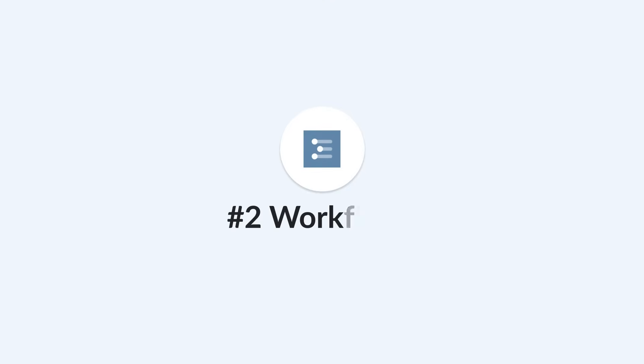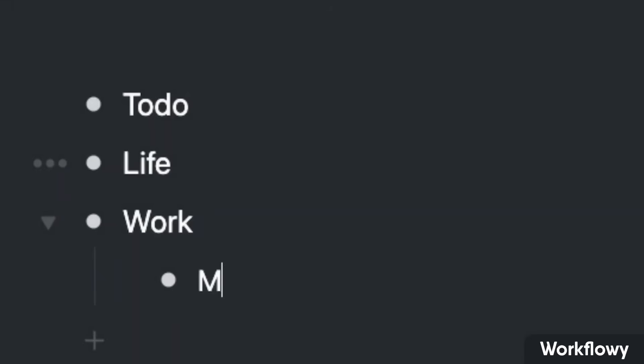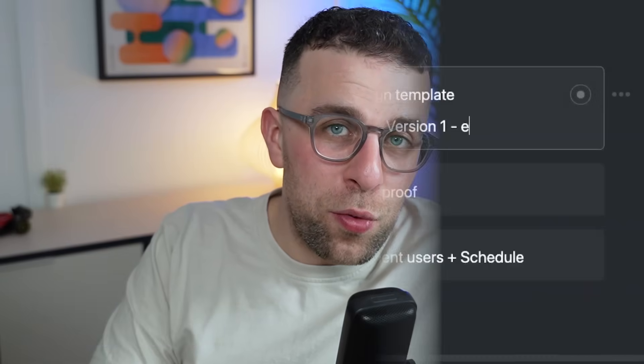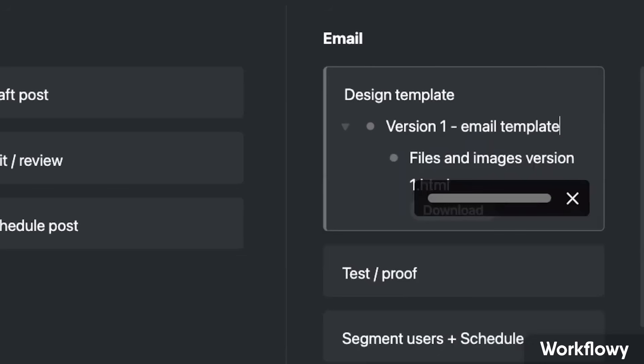Next up is Workflowy, which has been on the market for some time. It very much kicked off the whole PKM space with outliner technology, helpful for organizing and expanding on ideas. Workflowy has grown beyond the classic outliner experience — it also has boards to express your ideas. People use it as a combination of tasks and notes. It's the king of outliners and worth checking out if you want something different to a PKM tool.